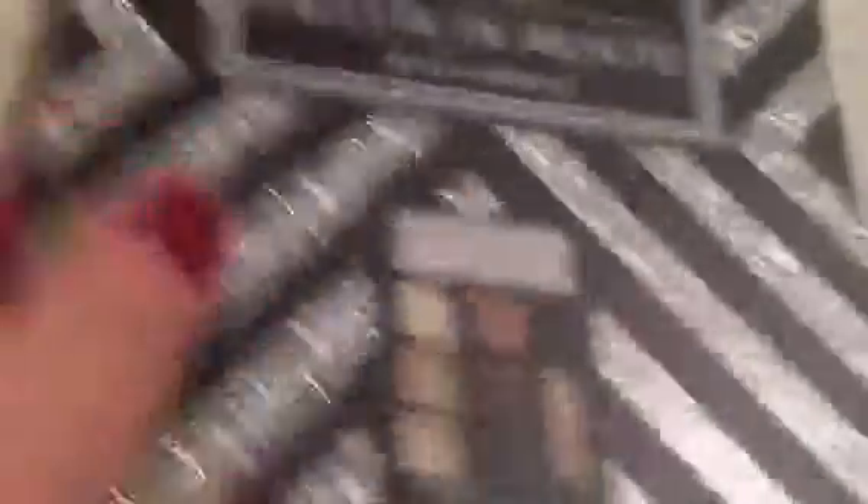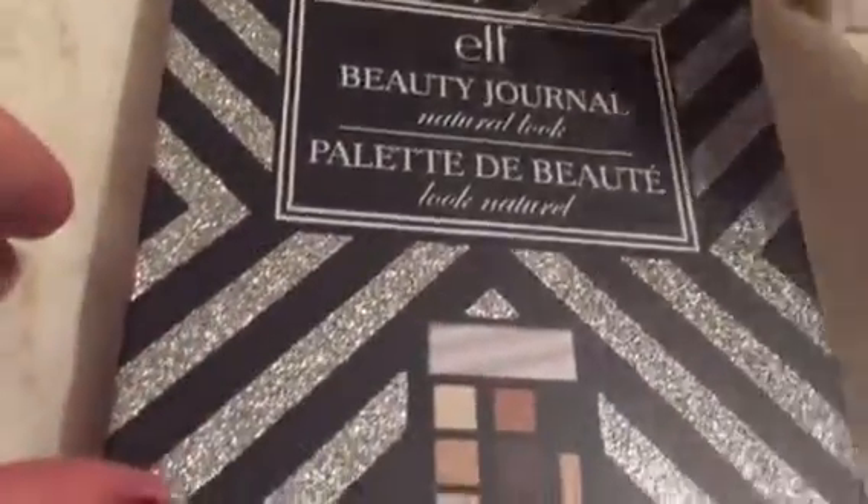Then I got this ELF beauty journal — natural look. Let's open it up. My cat's here now; there she is, as usual in every video. Here we go.